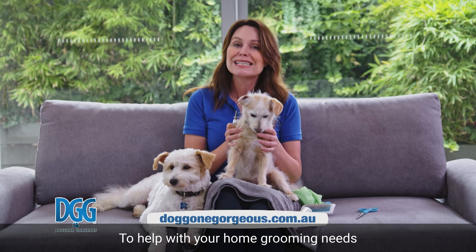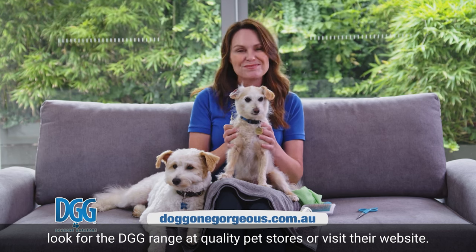To help with your home grooming needs, look for the DGG range at quality pet stores or visit the website.